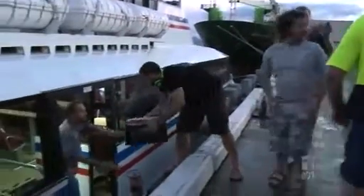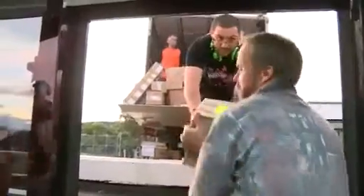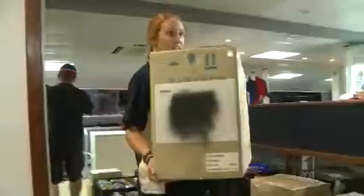It's a busy afternoon on the Cairns Wharf. A reef-going catamaran is being loaded with tonnes of supplies. To the casual observer, it looks like preparations for a long fishing trip, or perhaps stock for a small supermarket. But these boxes hold the key to the mystery.